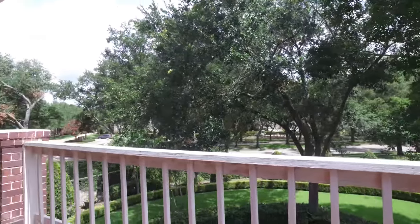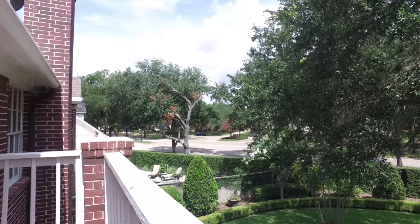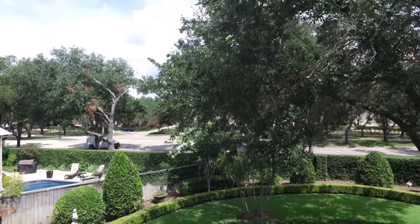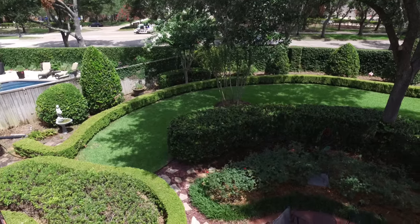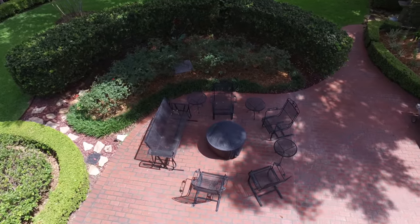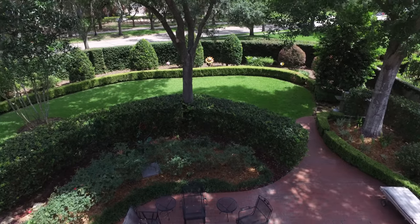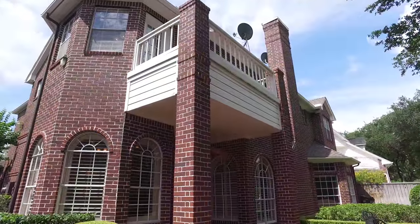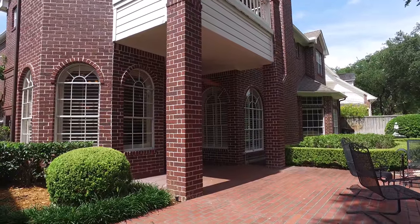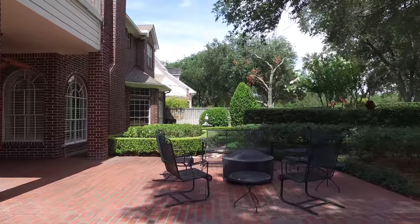This upstairs patio gives a grand view of the backyard — look how gorgeous. Imagine just relaxing on your very own brick patio. With this perfectly manicured backyard, there's a custom-covered patio that continues on, and mature trees give an abundant amount of shade.